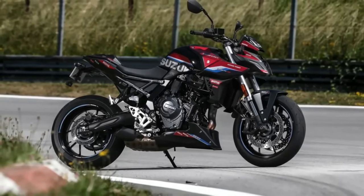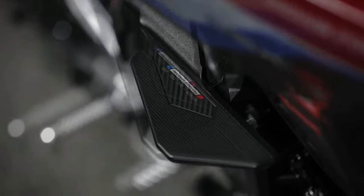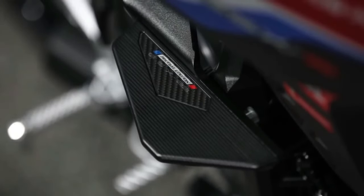The new middleweight naked bike sets a new standard in the category, delivering more performance and technology than many of its counterparts, along with the equally new Honda CB750 Hornet.